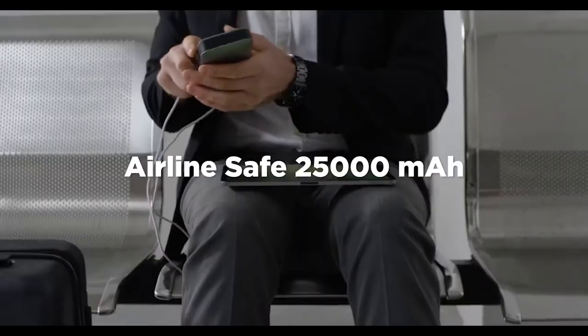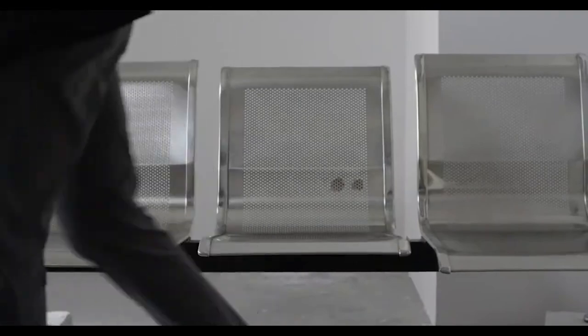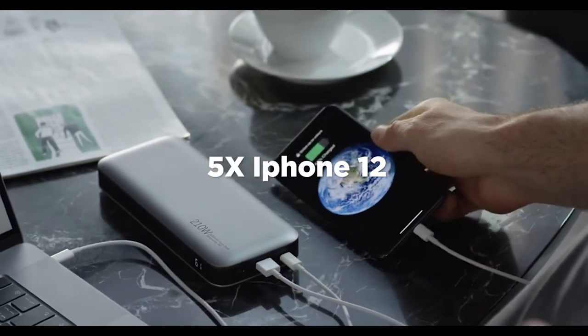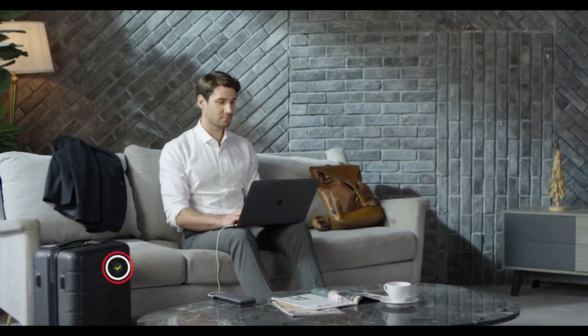ZMI PowerPack 20 can swiftly pass security checks and easily be carried with you on the plane. It can rapidly double your MacBook Pro's battery power and provide up to five times the battery power of the latest smartphones, such as the iPhone 12. The moderate size of this power bank makes it portably convenient.